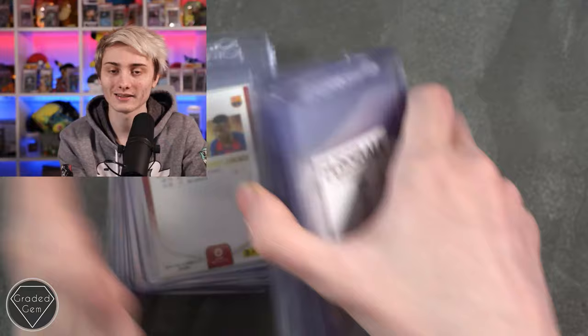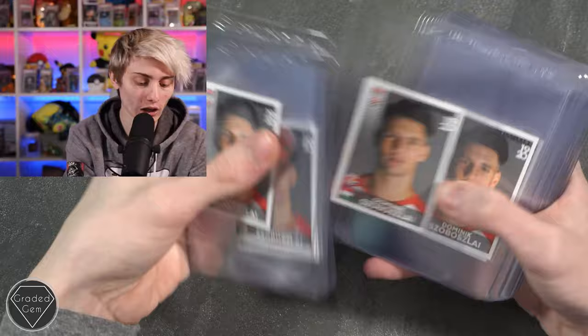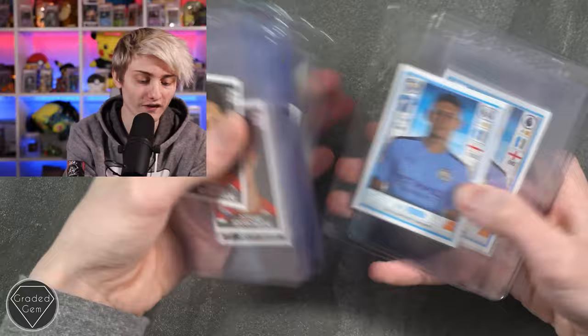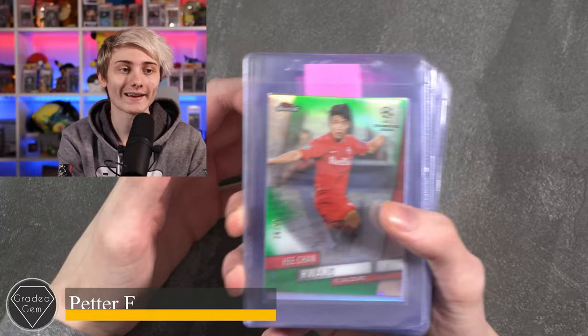Next up we have Nathan Art, starting with a difficult name — going with Szoboszlai — lots of his stickers, then Erling Haaland, Kylian Mbappé, Phil Foden, Mason Greenwood, Christian Pulisic, and Bukayo Saka to finish. Best of luck with your submission.